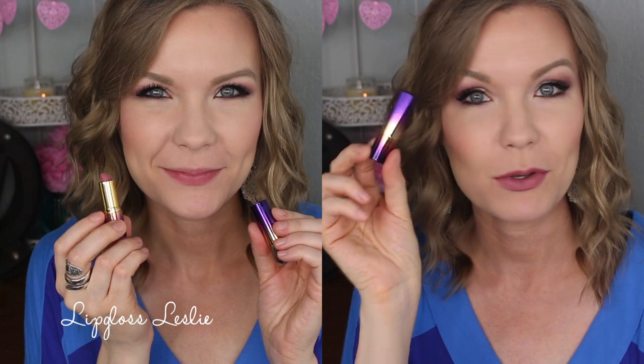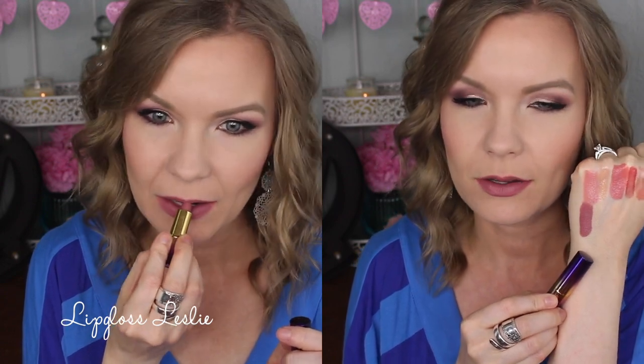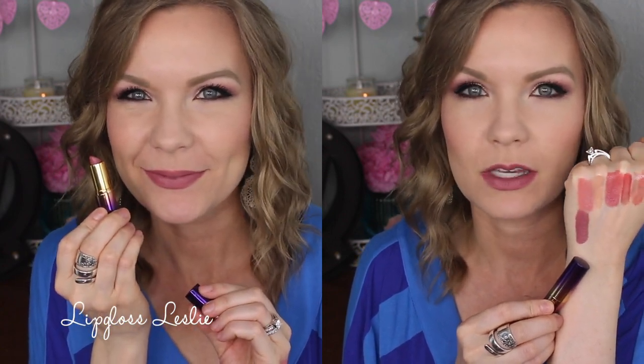I have a couple of the Tarte Rainforest of the Sea Drench Lip Splash lipsticks. This little baby one from that duo is in Cabana Boy — a really beautiful cool-toned mauvey shade. These feel really comfortable on the lips. I'm very careful not to turn them up in the bullet too much because they break really easily. They're super soft but very delicate.